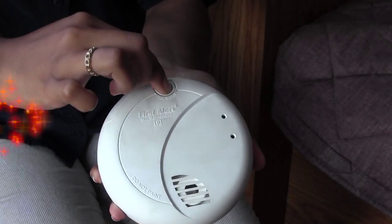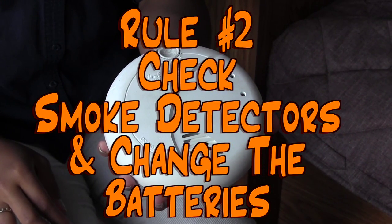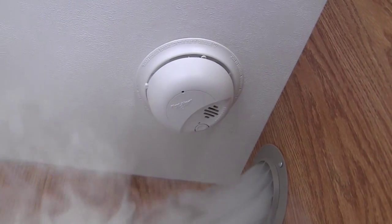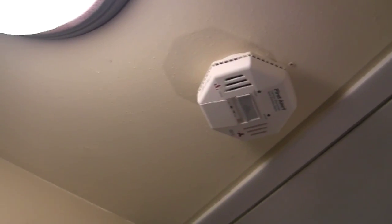Rule number two: check your smoke detectors once a month and change the batteries twice a year. In most houses, there are little friends called smoke detectors. They live on every ceiling and wall of every story in your house. They let you know if there's any smoke that could be harmful to you or your family. Fires create smoke which rises and makes your smoke detectors go off. You can help check the batteries once a month and change them twice a year. It's as simple as that.